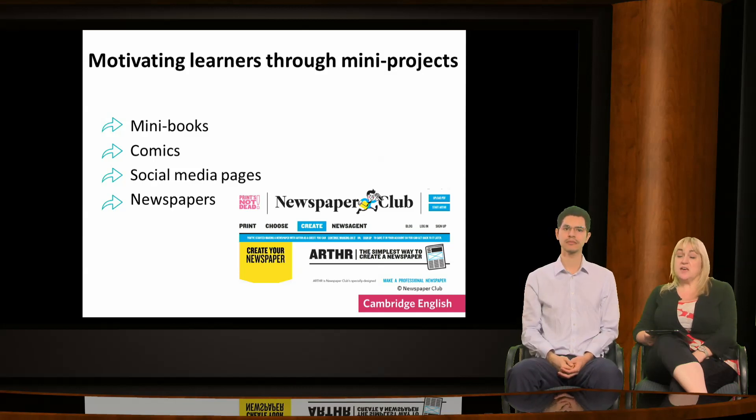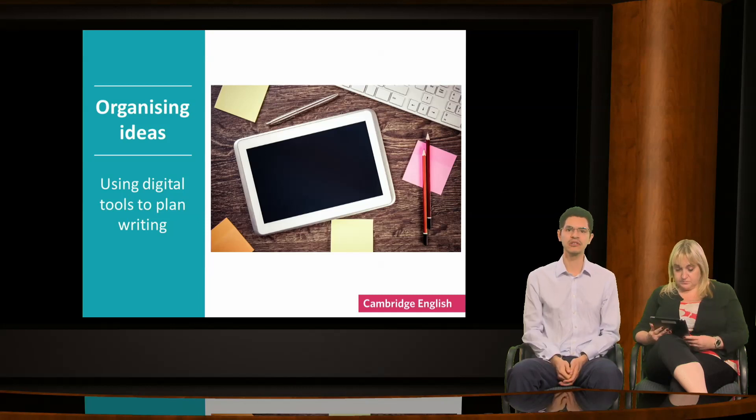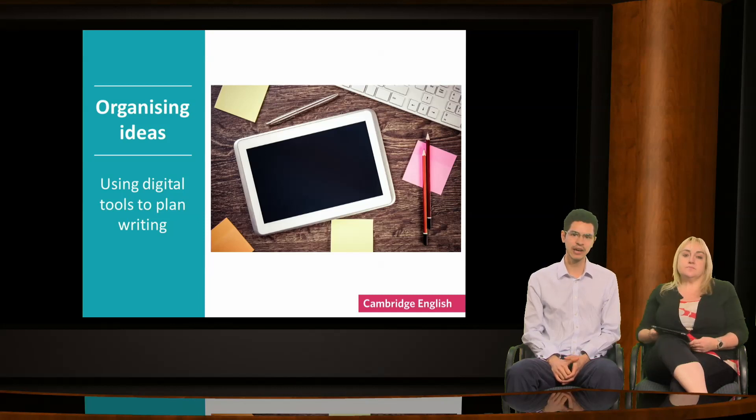Find genres that appeal to your learners and you'll almost certainly find an online tool which will enable them to produce a text. Let's go back and consider another of our key skills for successful writers. We've talked about motivation and coming up with ideas, but what about organising those ideas? Organisation is one of the assessment criteria used in assessing writing for Cambridge English exams, and we all know how important organisation is in a well-written text.